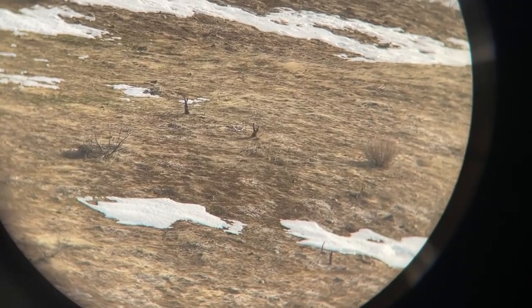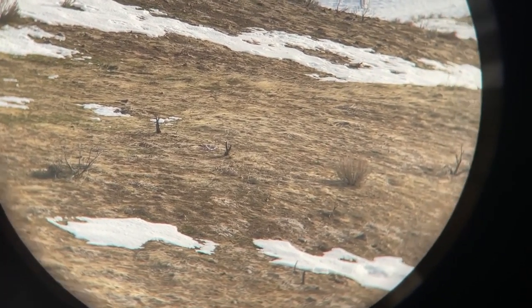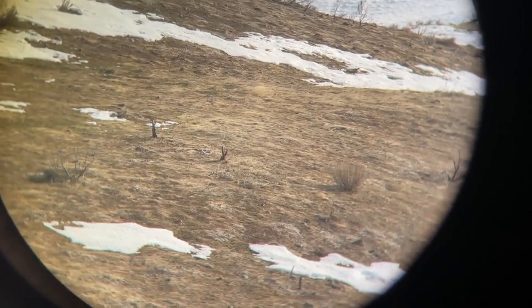Hey guys, welcome to a new video. Just sitting up here on top of this knob looking for sheds, and I think I just got one glassed up down here. I'll turn it around and show you guys — this would be number five for the year I believe. I think that's one right there, center of the screen.